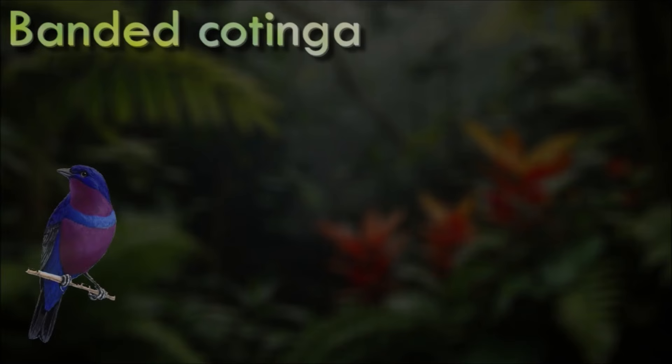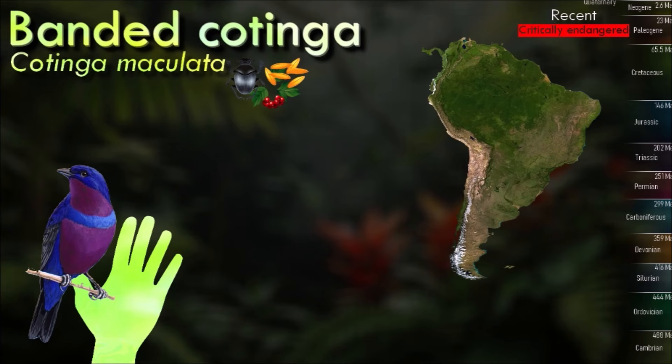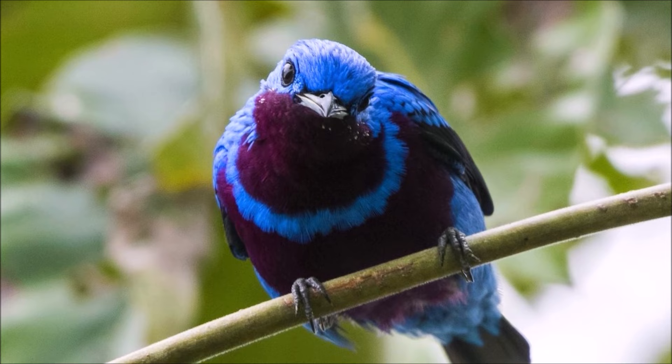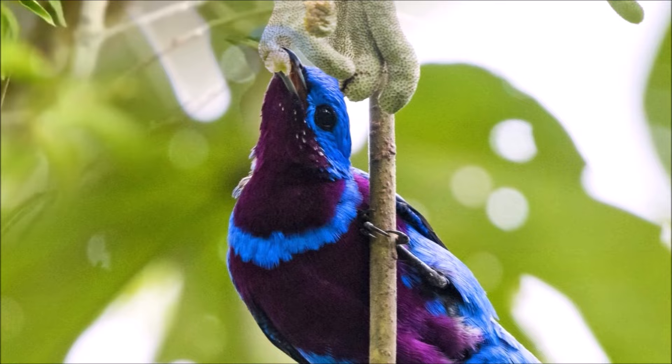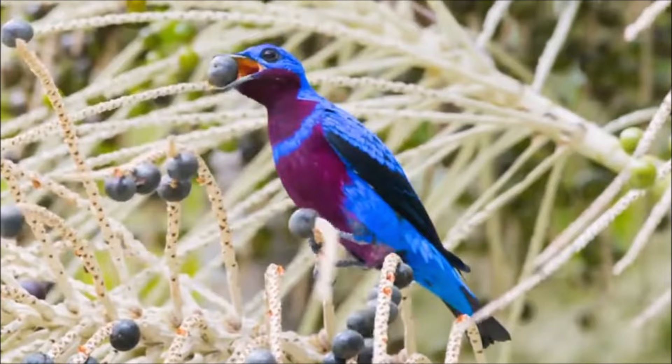Banded cotingas are around 20 cm long, and males are a bright blue with a black spotted back. The throat and belly are bright purple with a blue band across the chest. It inhabits the canopy of the lowland Atlantic forest, and has a diet of seeds, berries, caterpillars and other insects. It is threatened by habitat loss as its population is estimated to number between 250 and 1,000 mature individuals. Continued habitat fragmentation has also complicated matters, sending populations into a sharp decline.